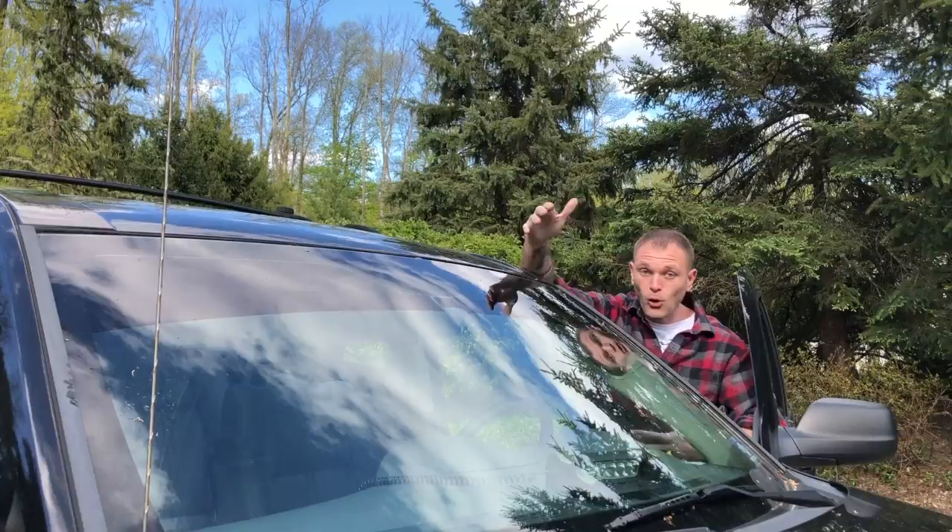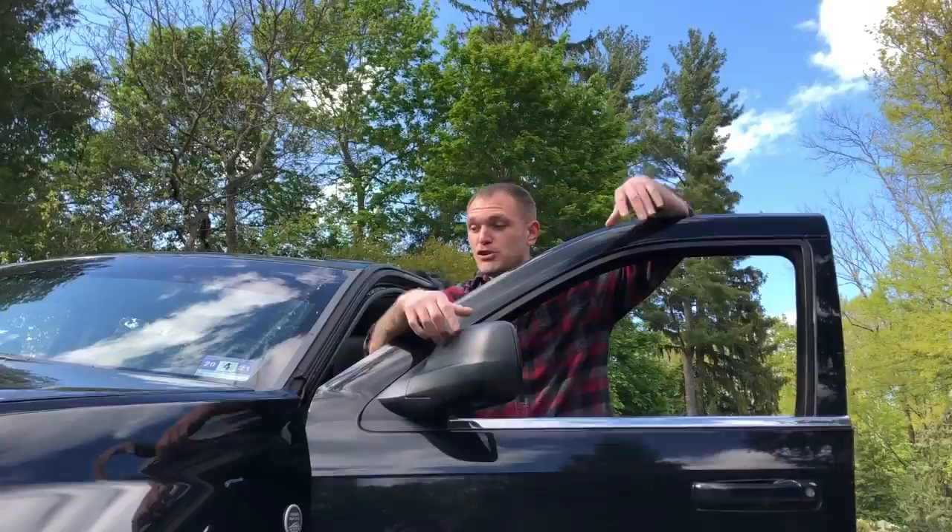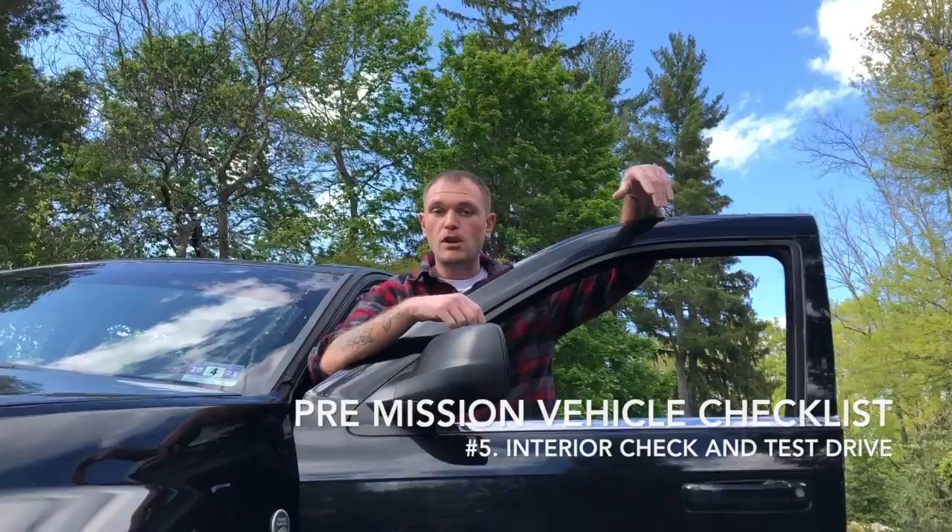After checking the exterior of my vehicle, I'm going to go through the interior. When I go through the interior, I'm going to check my mirror positions, look at my equipment inside, and also take it for a quick test drive. That way I know how my alignment looks and whether everything is operating properly.